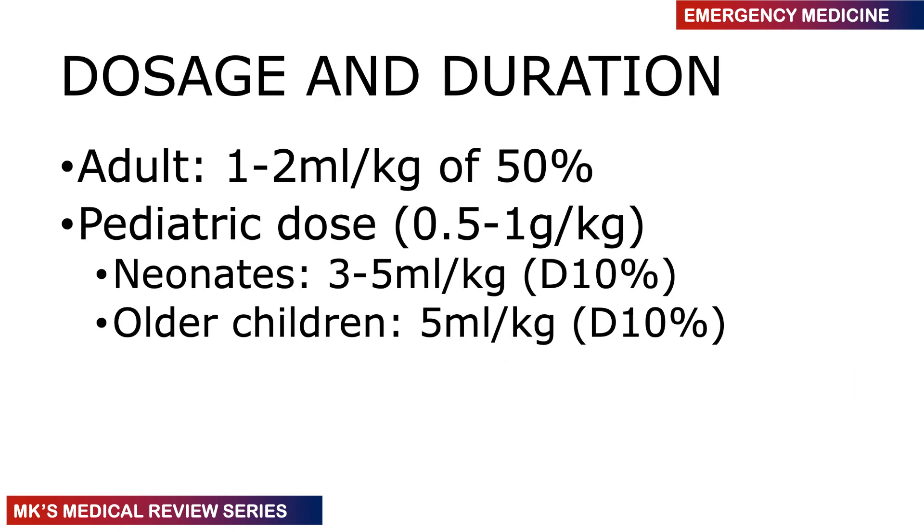Regarding dosage: in adults, give 1 to 2 mL of 50% dextrose. In neonates, give 3 to 5 mL of 10% dextrose — for extremely low birth weight infants, 5% dextrose may be used. For older children, give 5 mL per kg of 10% dextrose.